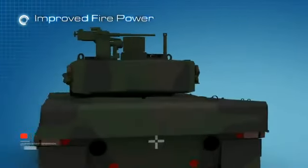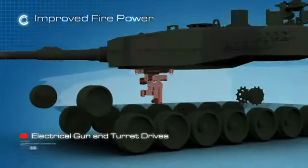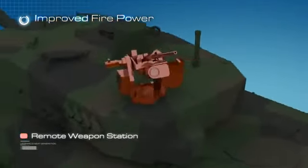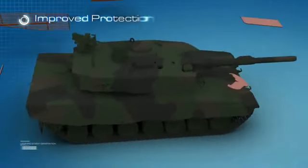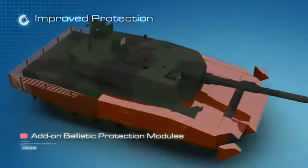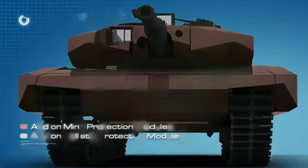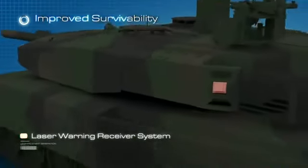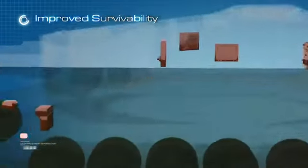Improved firepower with next generation fire control system, electrical gun and turret drives, remote weapon station, improved protection with add-on ballistic protection modules, add-on mine protection modules, improved survivability with laser warning receiver system, battlefield management system, and driver's vision system.